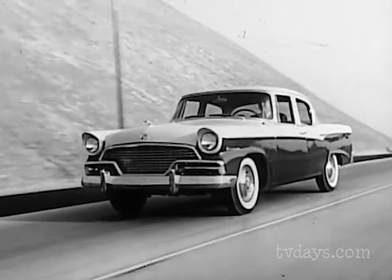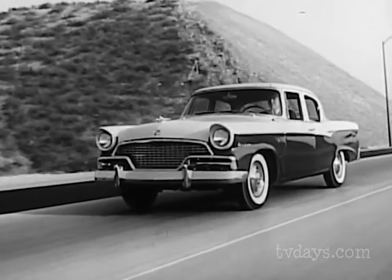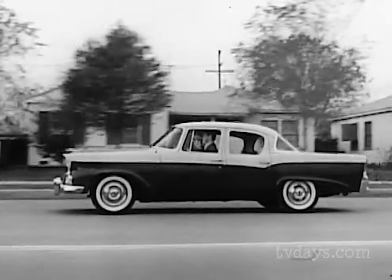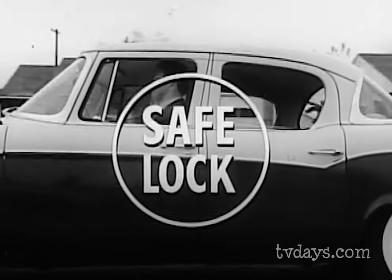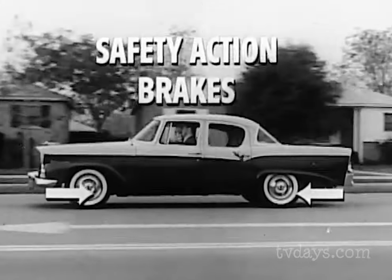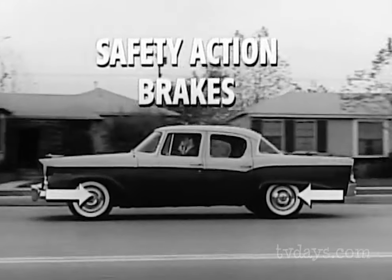Meet the Commander four-door — a big car in every way but price. Big in style, big in performance, big in safety. Studebaker's safety award craftsmanship runs throughout the line. Every single Studebaker brings you exclusive safe-lock door latches and safety-action brakes for safe, sure handling on the highways.